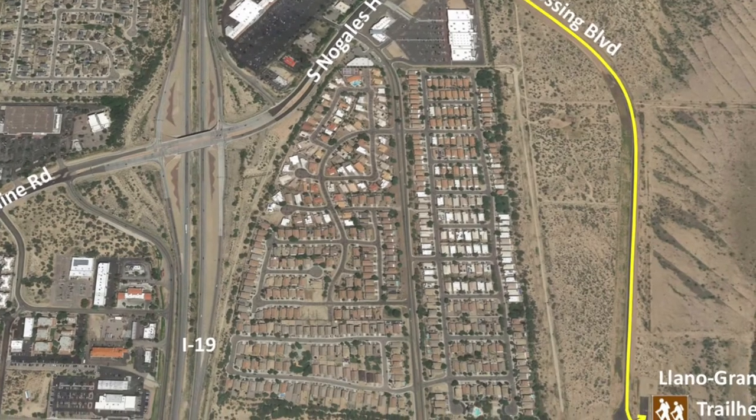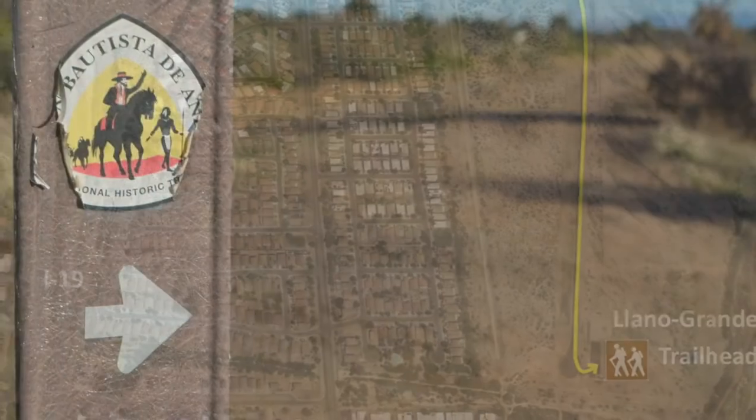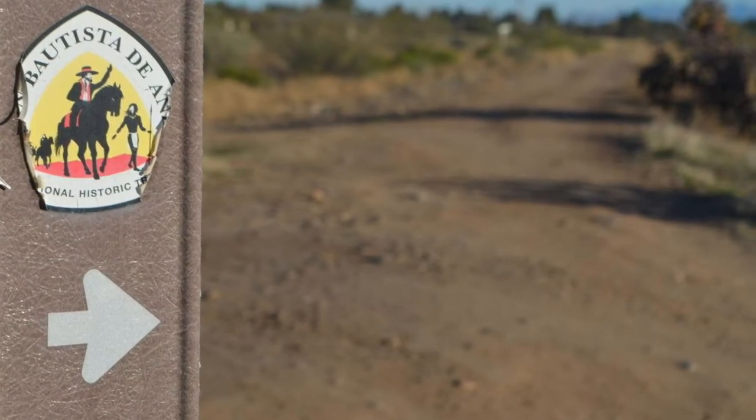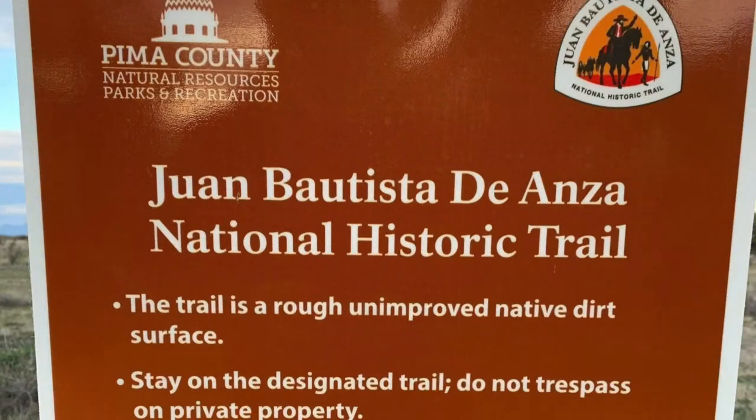Looking to take a hike? Just a stone's throw from the Sahurita Town Center is the Llano Grande Trailhead, part of the Juan Bautista de Anza National Historic Trail. This trail is absolutely perfect for short hikes.